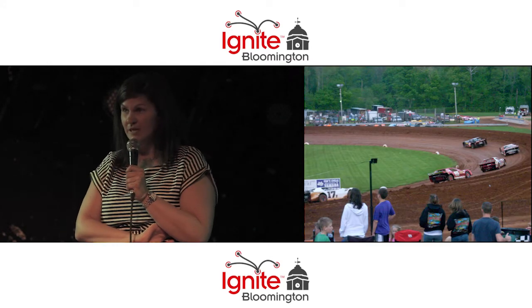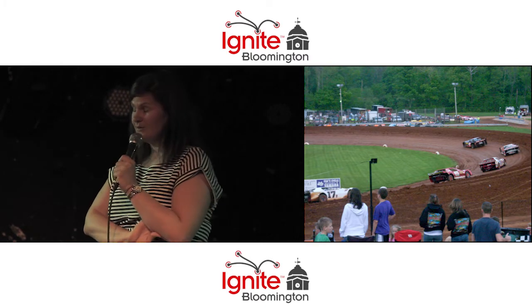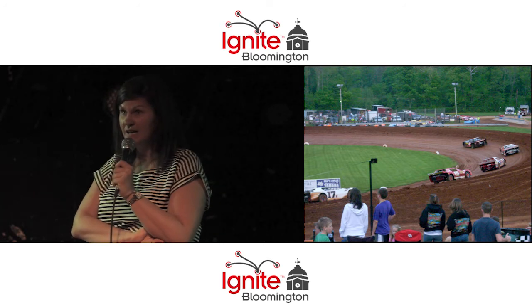Bloomington Speedway — clay speed track, founded in 1923. Jeff Gordon, Tony Stewart, my hometown hero from Columbus, have all raced here. They have free camping on Friday nights.